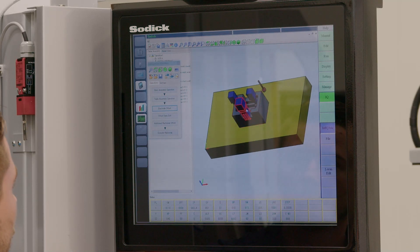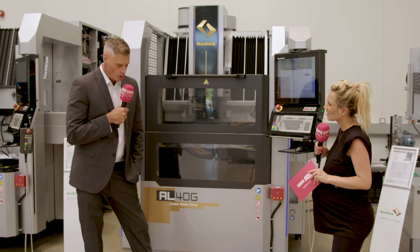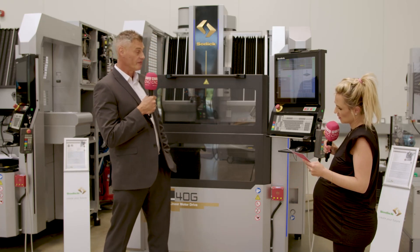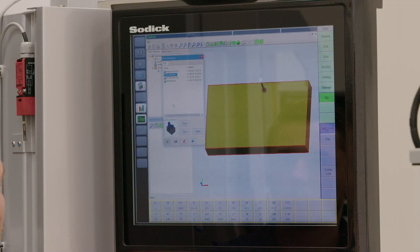There's also artificial intelligence built in — a new version of LM Pro, which is SODIC's programming software. The AI aids the operator in creating programs directly in front of the machine.